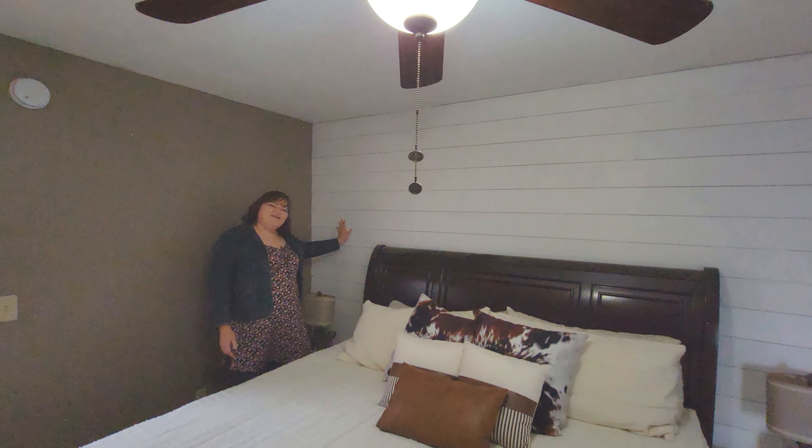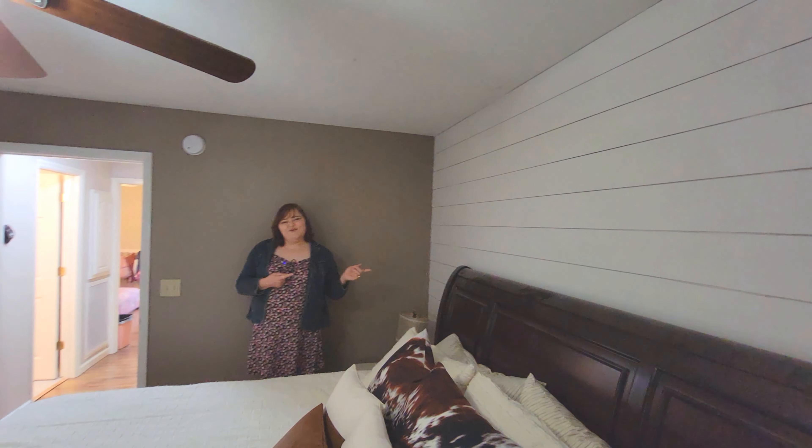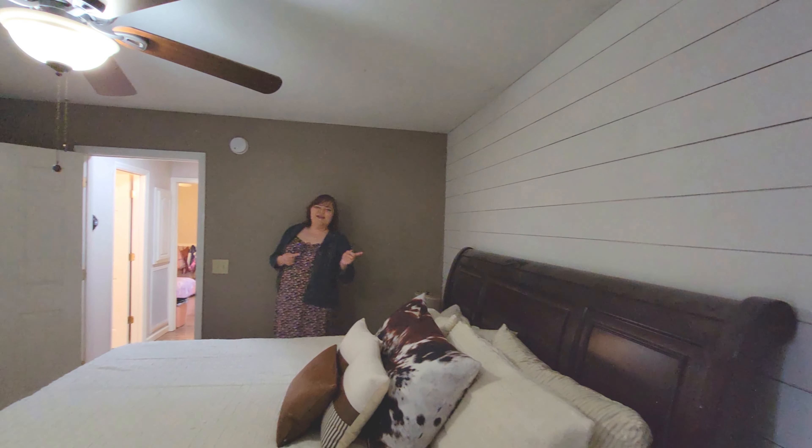This is absolutely gorgeous. And your bedroom leads out to your back deck if you want to sleep outside in the afternoons or morning time.